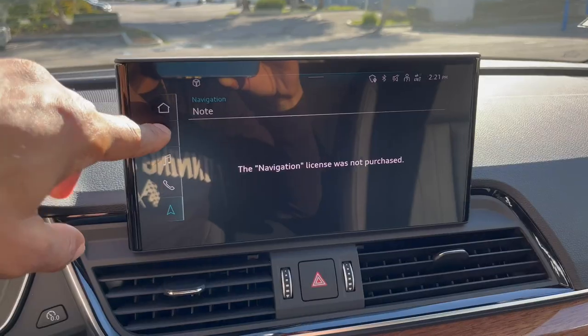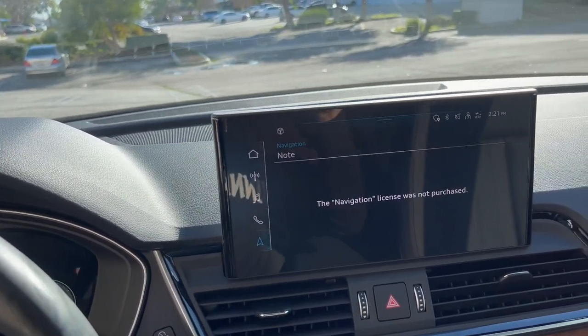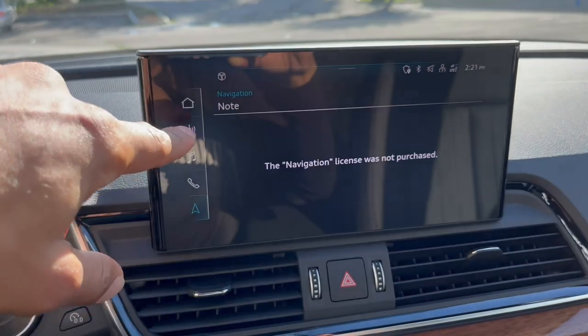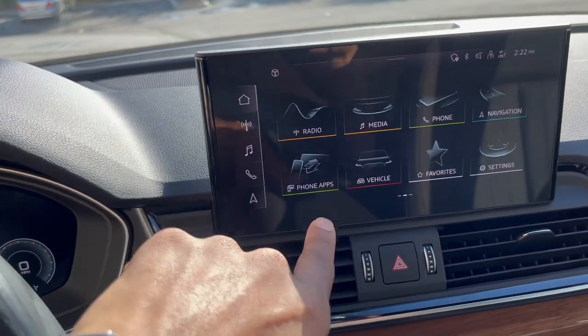Imagine if you have somewhere important to go and you don't have your phone on you, and you just need to punch in an address and then you get this notification — that would just slow you down completely.